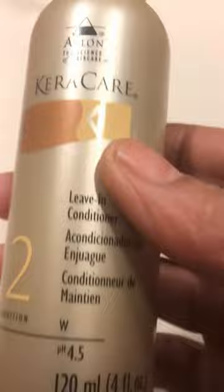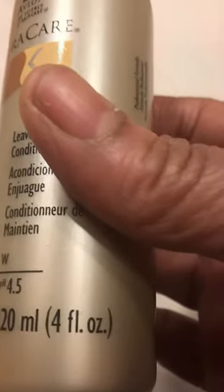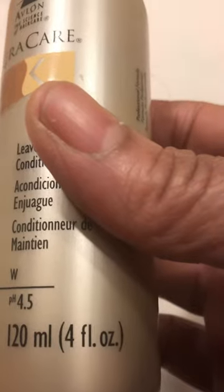This is a very good product. It's a leave-in, it's light, and it smells really good. I think they have a larger size — this is a four ounce. It's number two conditioning and it's by Care Care Avalon. It's a very good product.